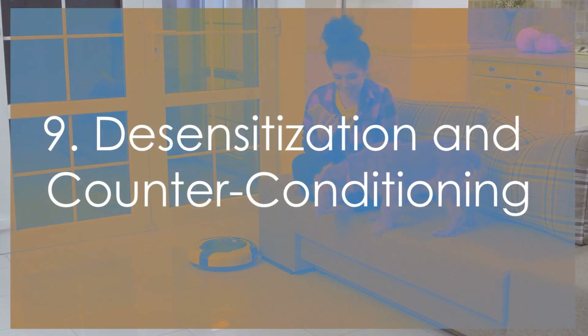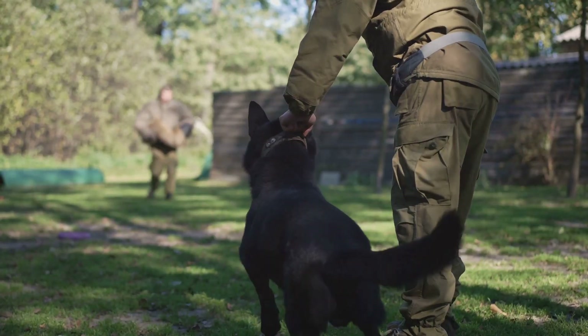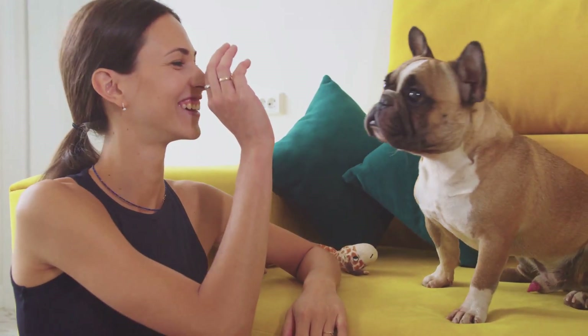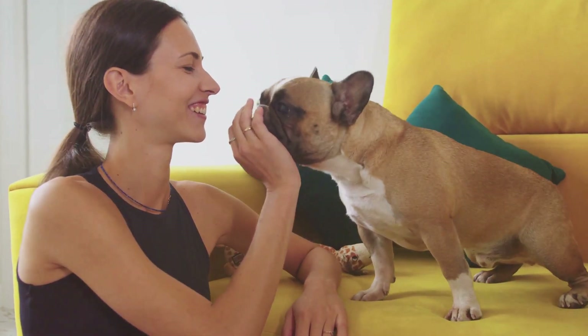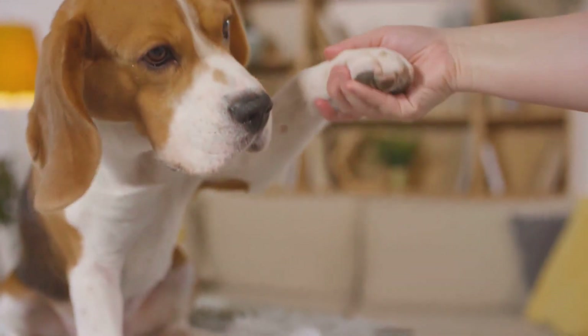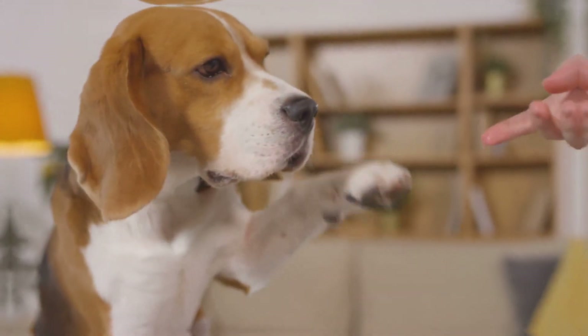If your dog is fearful of certain stimuli like loud noises, gradually expose them to these stimuli in a controlled manner. Pair the exposure with positive experiences like treats and praise. Over time, your dog will begin to associate the previously feared stimulus with positive outcomes, effectively reducing their fear.